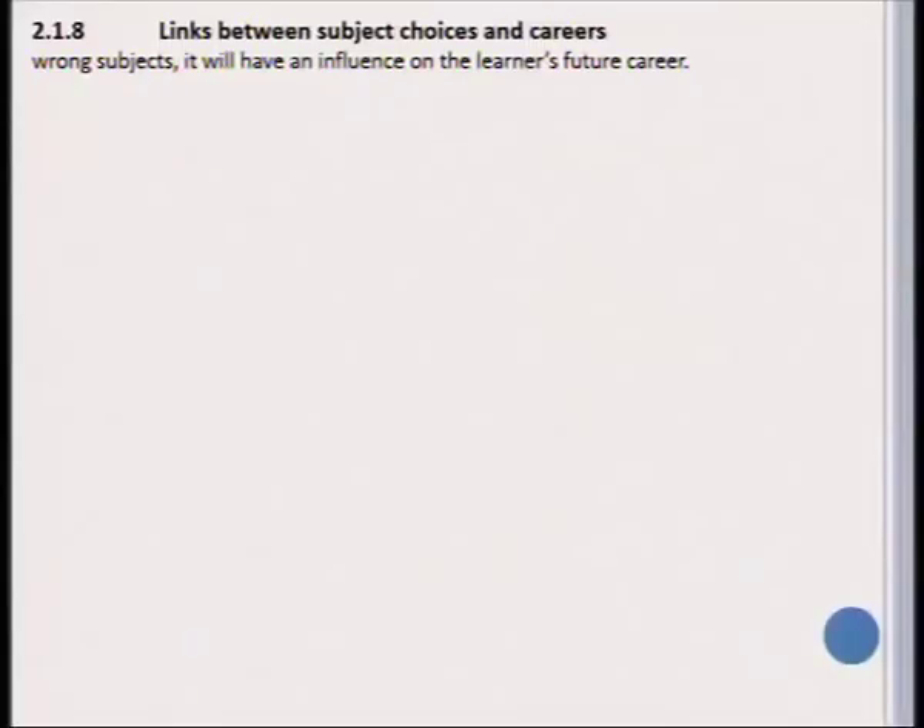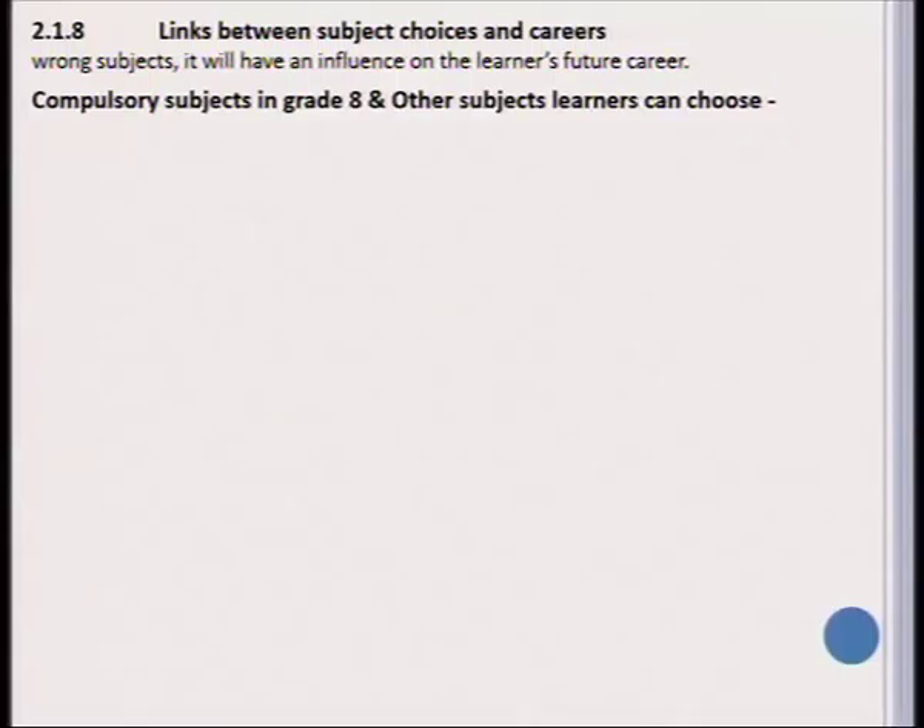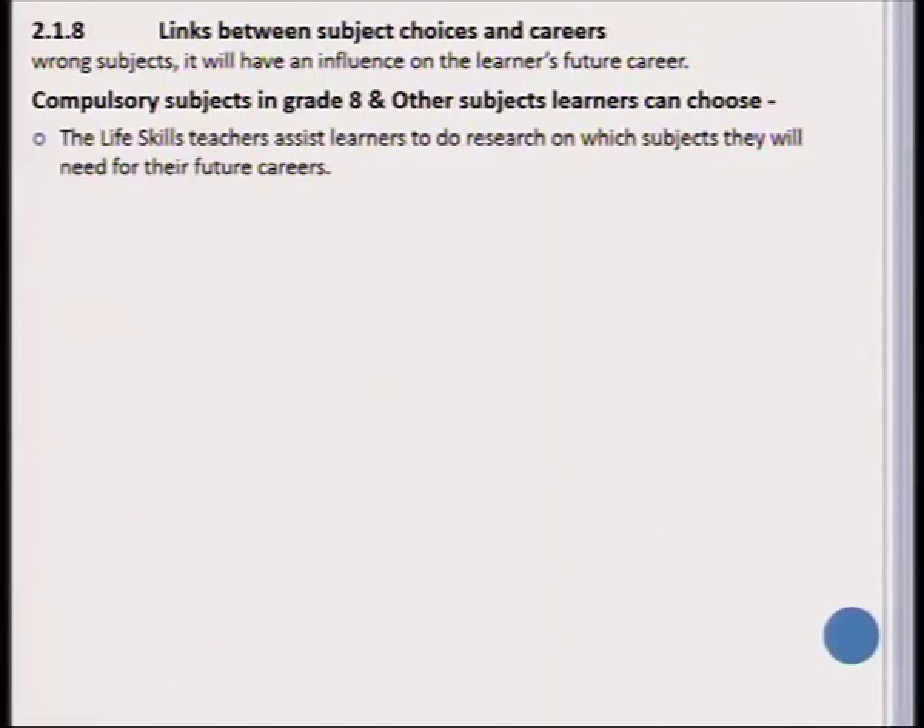There is a strong link between your subject choice at school and your career. When a learner chooses the wrong subject, it will influence the learner's future and sometimes this can be very negative. There are compulsory subjects in grade eight, but there are also other subjects a learner can choose from. The Life Skills teacher plays a very important role here — he or she needs to assist the learner in researching which subjects they will need for their future careers.